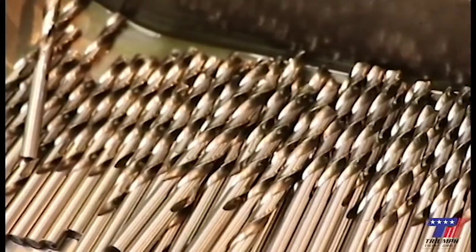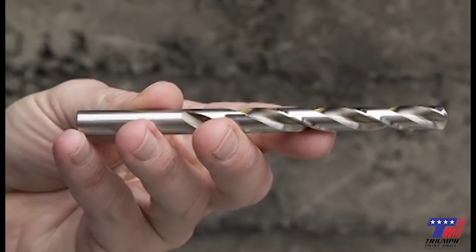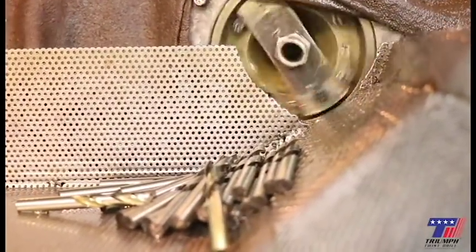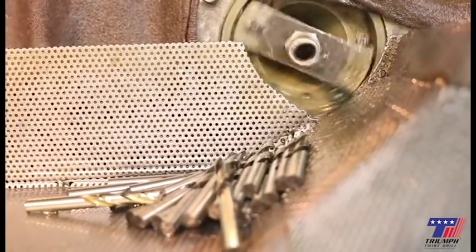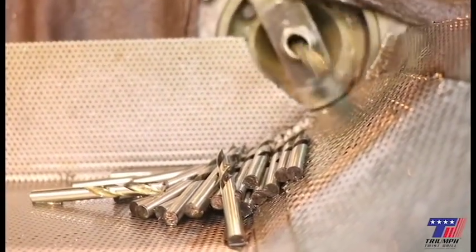Clearing: this operation grinds the clearance to eliminate rubbing on hole sides during the drilling process. Pointing: this process finishes the point, creates the lip relief, chisel angle, and centrality. A general purpose point is complete at this step.